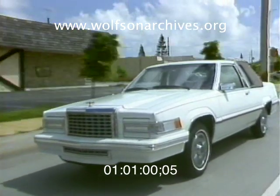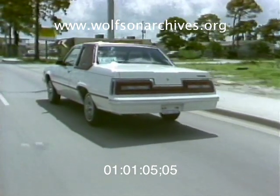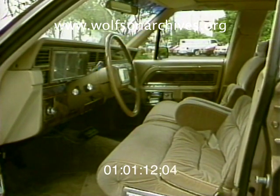An optional automatic overdrive, the first in the industry, is available on the Bird and Lincolns and makes for even more efficient highway driving. All of these cars, as with those of most manufacturers, will be introduced during the second week of October. Bob Mayer, Channel 4 News.